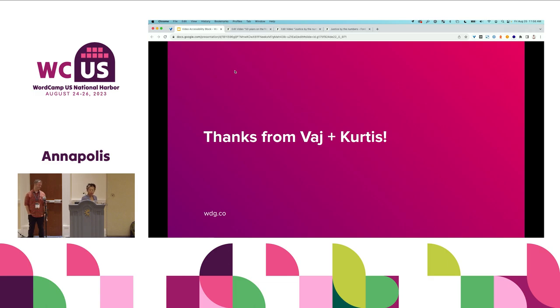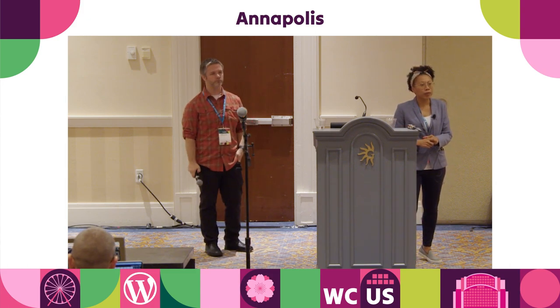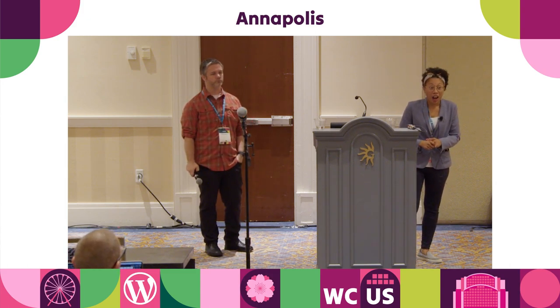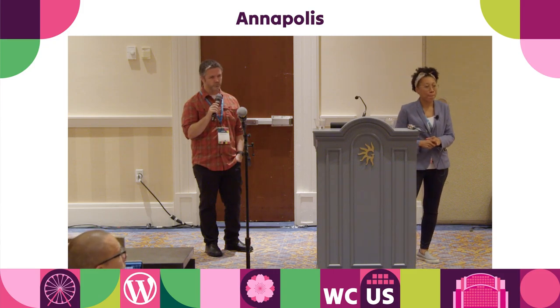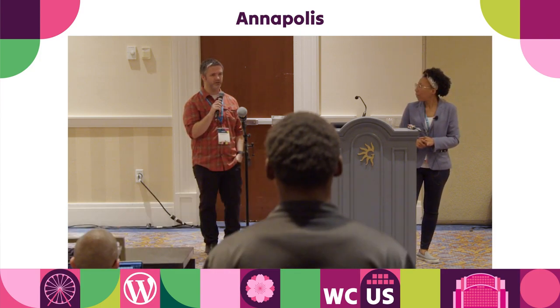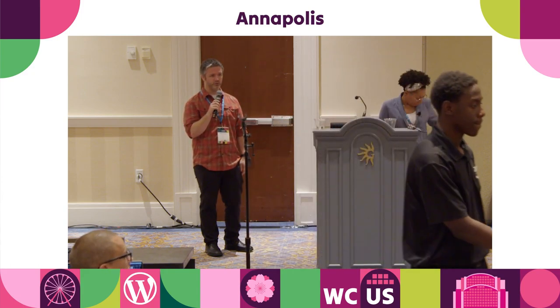We have about five minutes for questions on accessibility, the video accessibility plugin, or anything related to our work with the Ford Foundation. One question asked whether there's audio-only support — that has not been a consideration at this point, but that would be a great suggestion going forward. You'd get just the straight-up audio player.